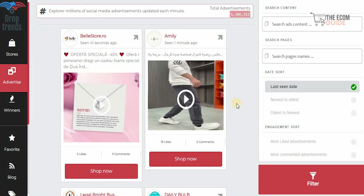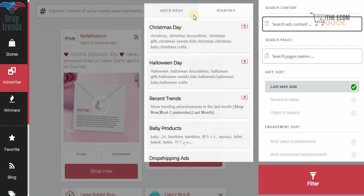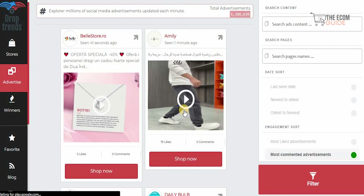The second platform we're going to check out is called droptrends.site. You can get millions of social media advertisements that are uploaded each minute, and you can clearly see the number being uploaded continuously. You can search for ad content or search by name. For example, if you want a quick idea, you can go for Christmas day, Halloween day, or recent trends.